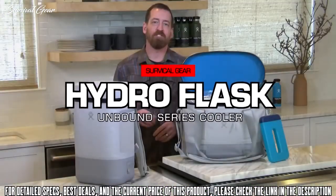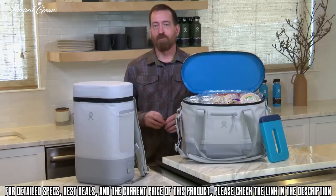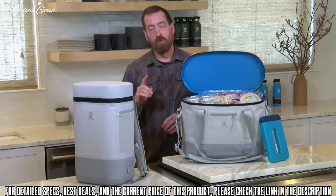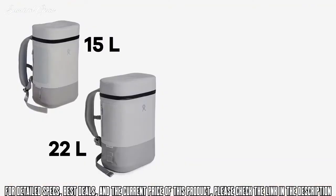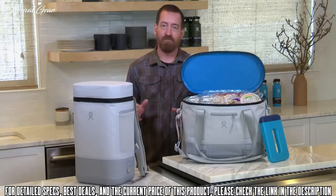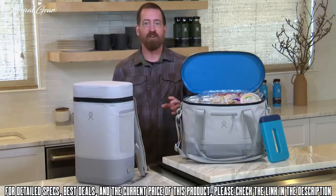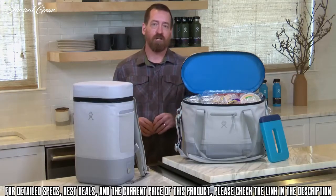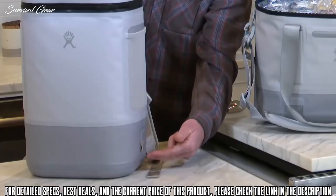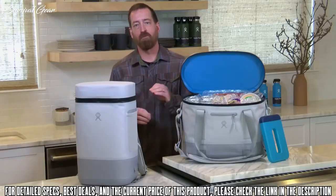Here to talk to you about our new Unbound Series soft coolers. We've always had your back with insulation — it's born out of who we are. This year we're bringing you the next step in insulation evolution with our new Unbound Series soft coolers, which include a 15-liter and 22-liter pack and an 18-liter and 24-liter tote. These coolers feature smart insulation technology with thicker insulation at the base where cold is most susceptible to loss, and keep your items cold for up to 48 hours.